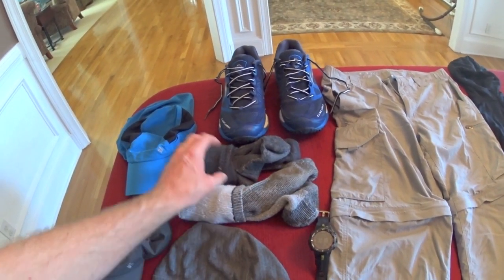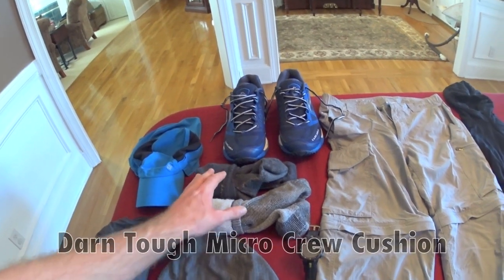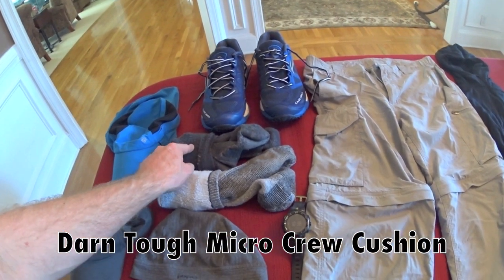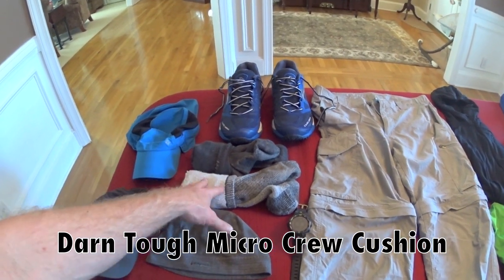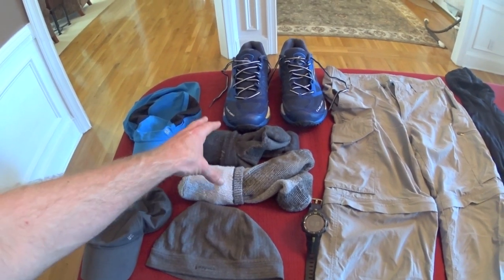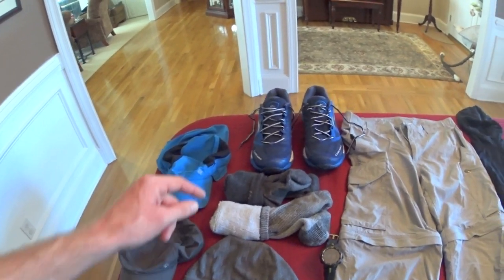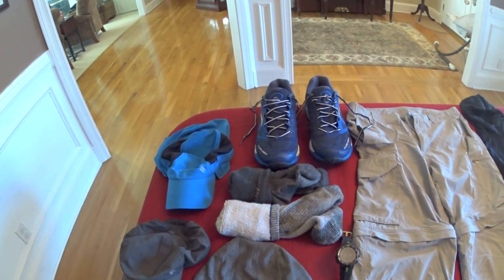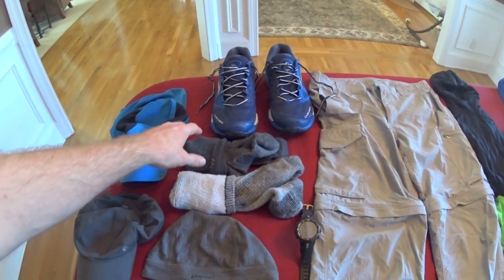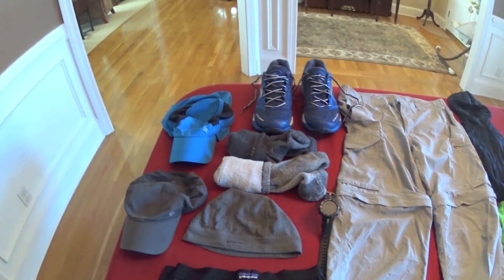Socks — I carry two pairs. I like Darn Tough socks that come just below my calf muscle; I don't wear low ankle socks. I'm also going to carry a pair of sock liners. I love wearing sock liners with my socks — it really helps wick moisture off my feet and helps prevent blisters.